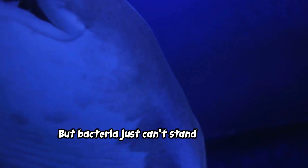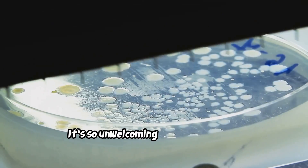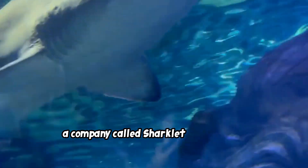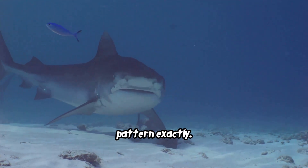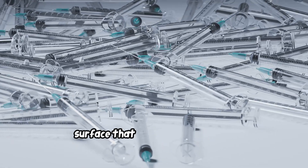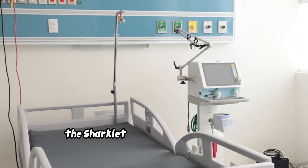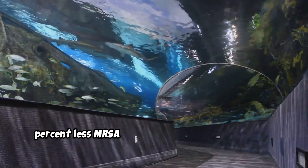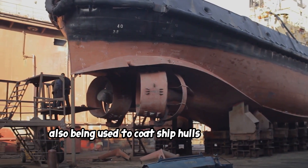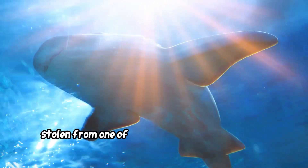But bacteria just can't stand shark skin. The specific pattern of the dermal denticles creates a surface they can't cling to — so unwelcoming they can't settle down and start building colonies. Inspired by this, Sharklet Technologies created a material that copies this pattern exactly, using no chemicals and no antibiotics. When tested in hospitals on bed rails and door handles, the Sharklet pattern had 94% less MRSA bacteria than a smooth surface. It's also being used to coat ship hulls to save fuel — a brilliant, chemical-free solution stolen from one of the ocean's oldest predators.